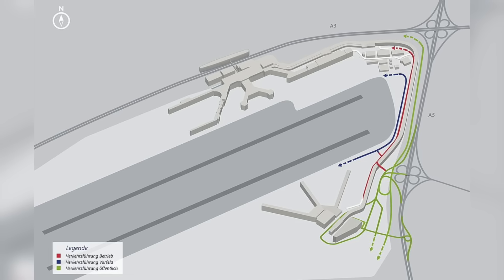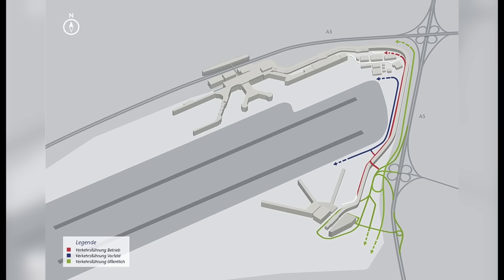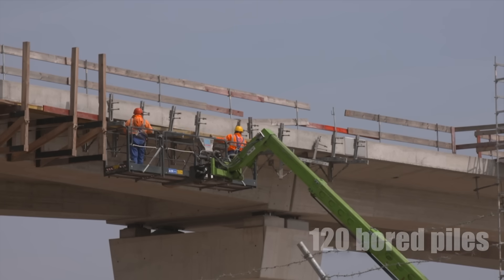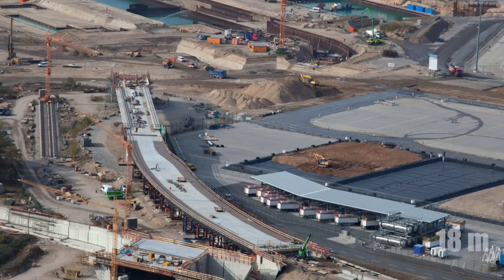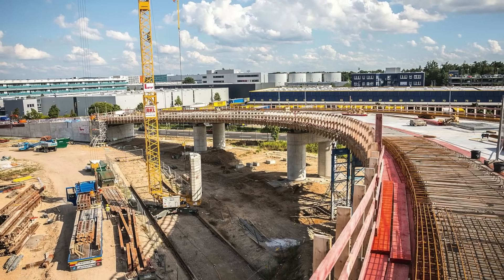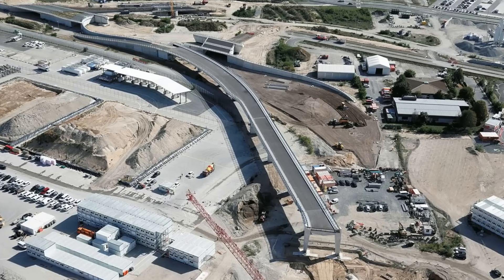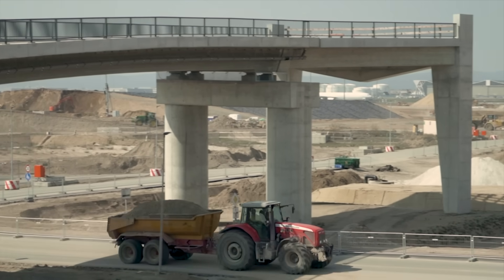The access and exit ramps, essential for smooth traffic flow, were another significant engineering feat. These ramps required the sinking of 120 board piles, each 1.2 metres in diameter and up to 18 metres long. These piles transferred the loads from the ramp to the subsoil, ensuring stability. The ramps were constructed using steel composite structures, providing the necessary strength to support the complex bridge geometry required for traffic routing.